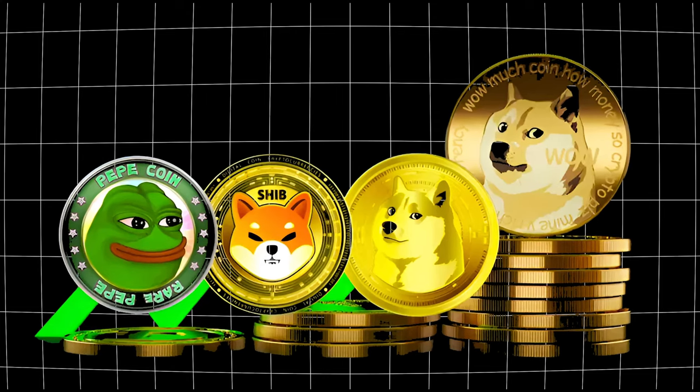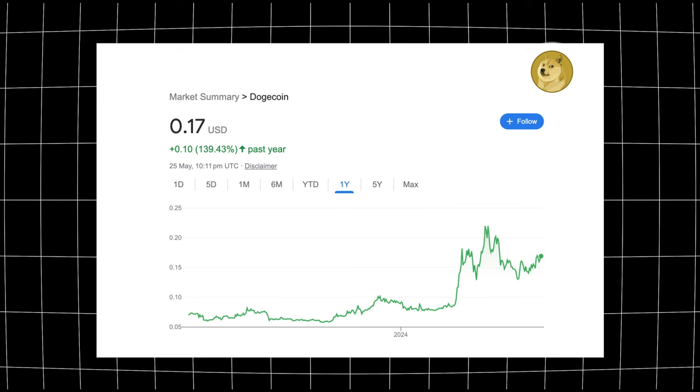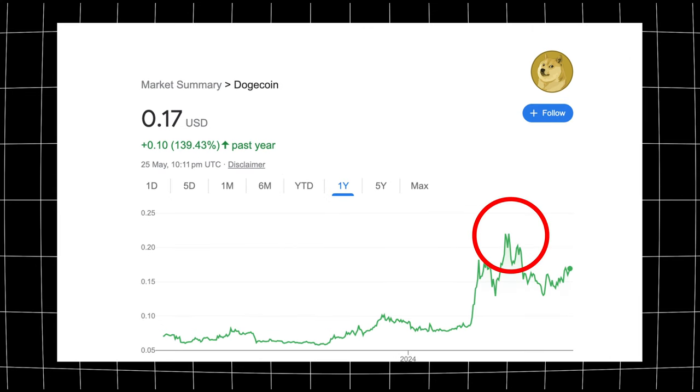You can also invest into meme coins like Shiba Inu and Dogecoin. People might say these don't have any intrinsic value, but at the same time if a lot of people are investing into them then it will drive the price up, and if you get in early you will make a profit from the investment.